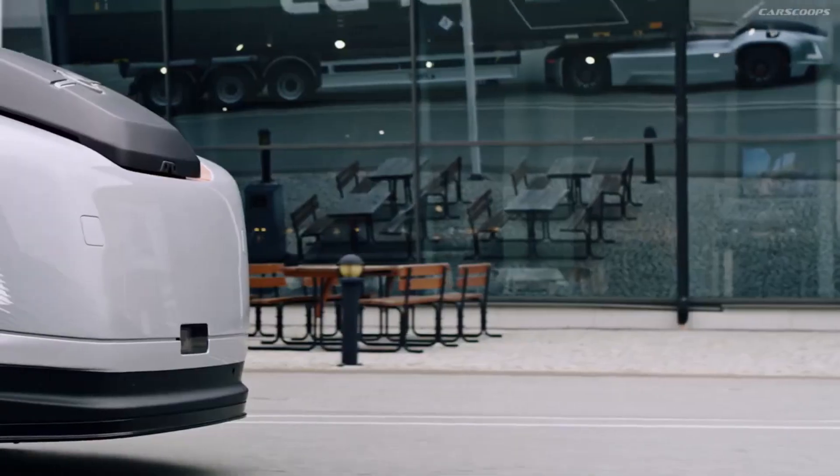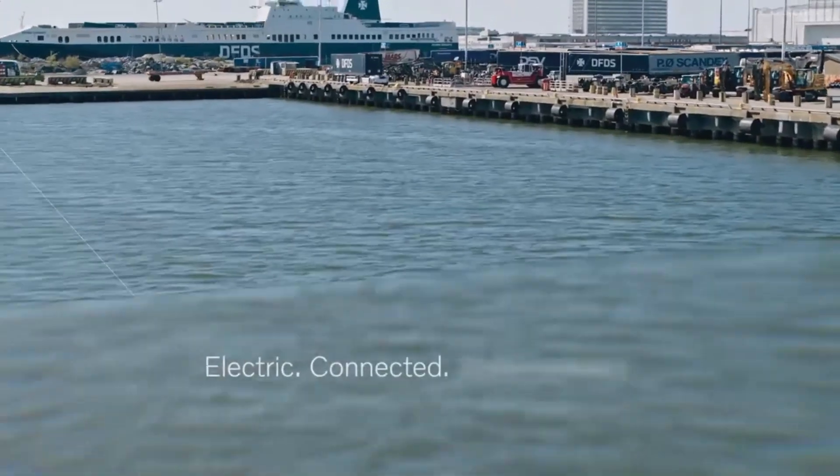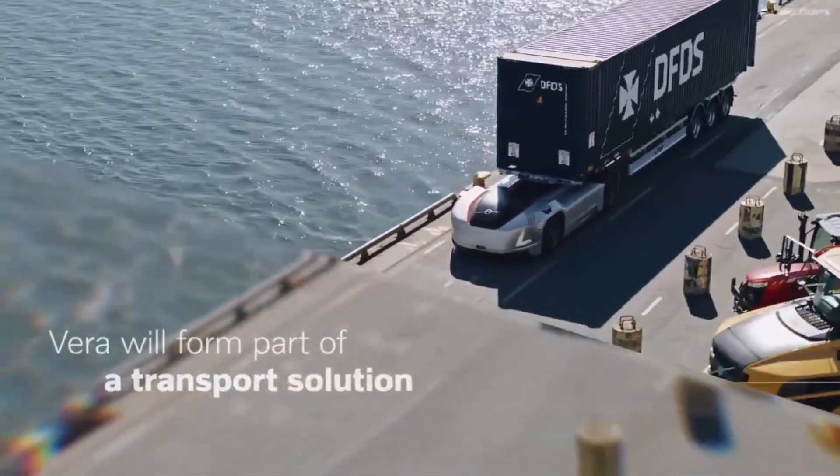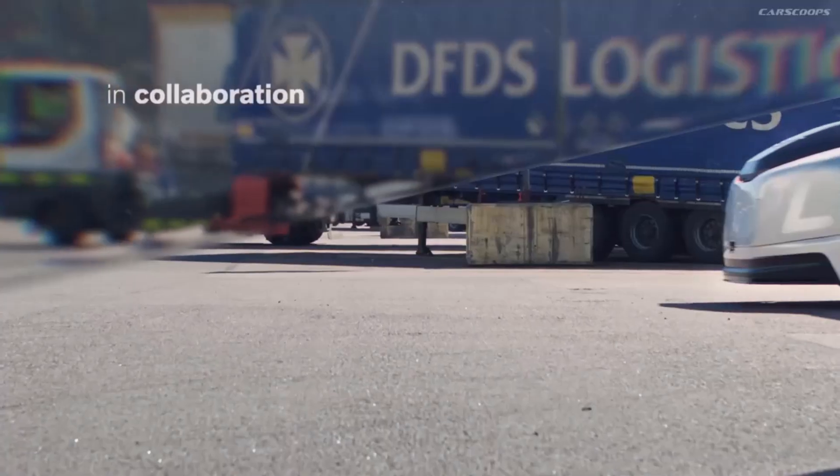Short, repeated excursions with heavy loads are where Vira really shines. For security reasons, it keeps to moderate speeds and goes back to its charging station as soon as it has to.